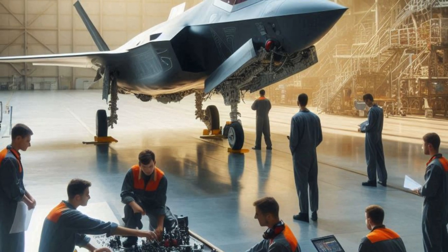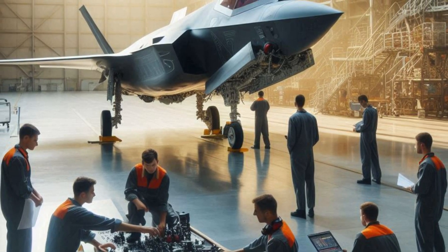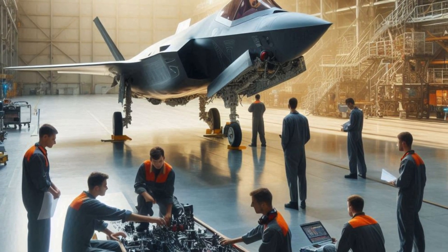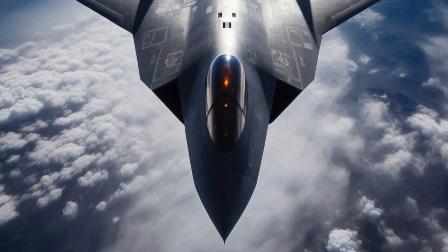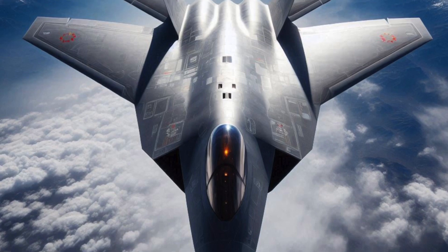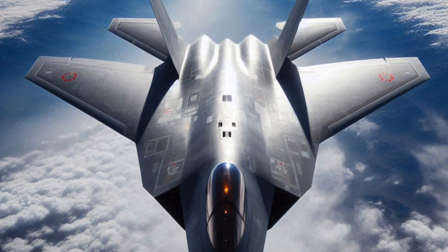The foldable vertical tail allows for adaptability, particularly for carrier landings, which demand precise and complex control. Moreover, in close-range dogfights, where stealth becomes less critical, deploying the vertical tail can significantly enhance maneuverability.